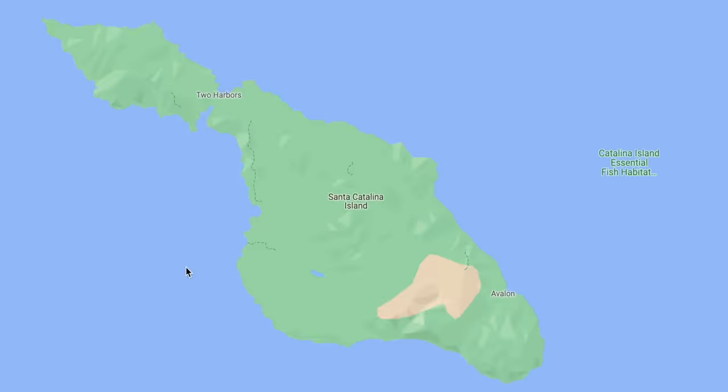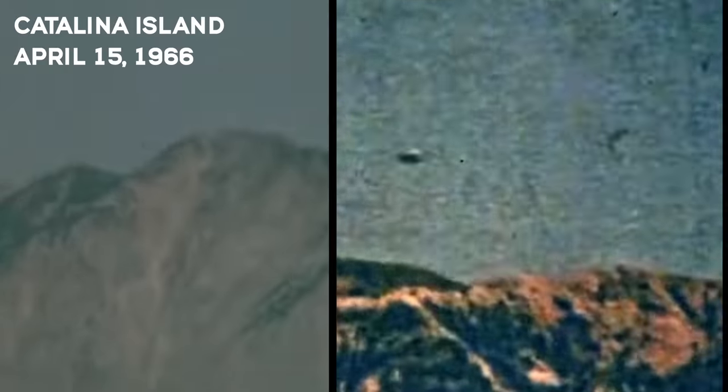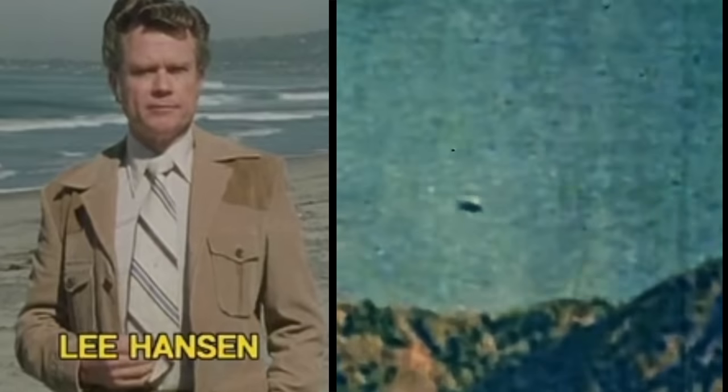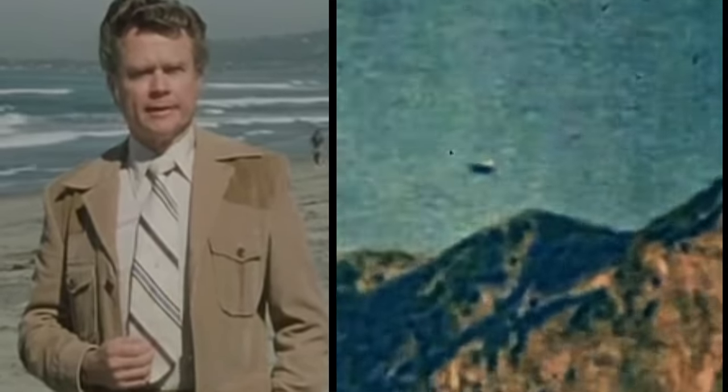This is Catalina Island, and right here on April 15th, 1966, we got some evidence. A photographer for the United States Navy, Lee Hansen, filmed what appears to be a flying tic-tac-shaped object — and it was an ideal day for aerial photography. It appeared silver with a shadow underneath, and it was always metallic.